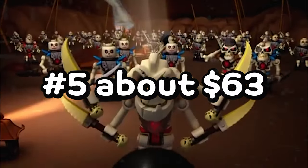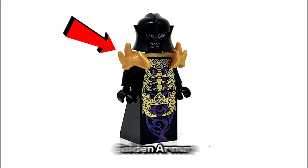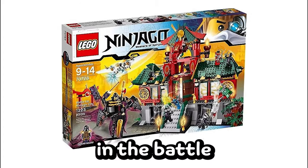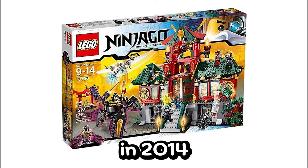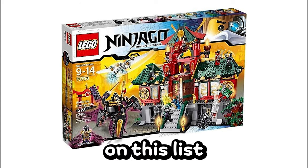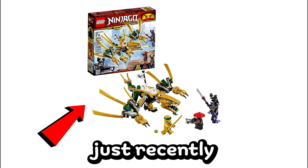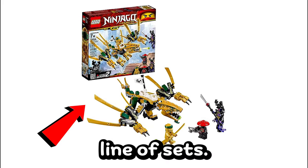Number 5, at about $63 as well, is the Overlord Golden Armor version from the rebooted season of Ninjago. He came in the Battle for Ninjago City set back in 2014, and it's surprising to see him on this list after having a better version of the figure made just recently in the Ninjago Legacy line of sets.